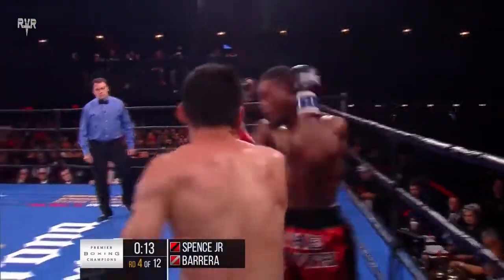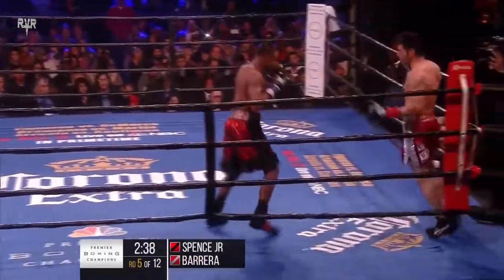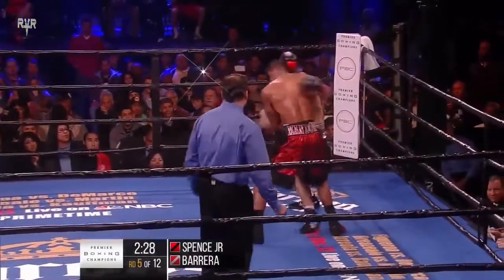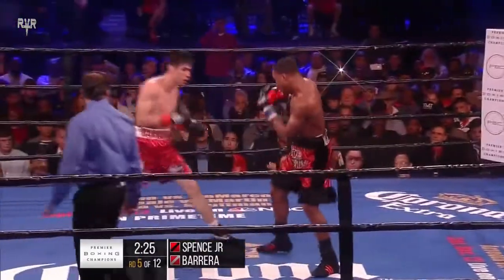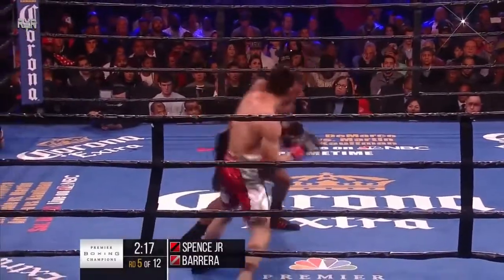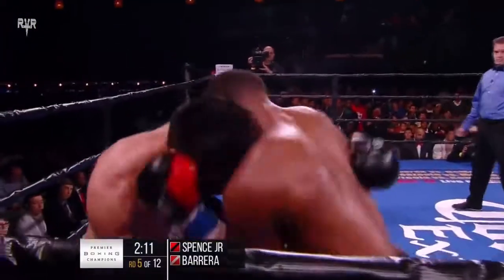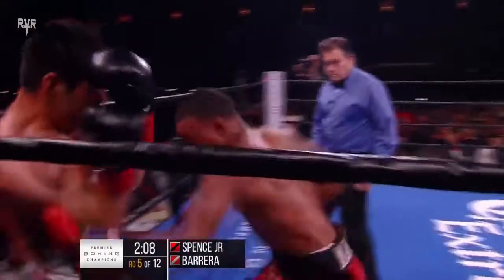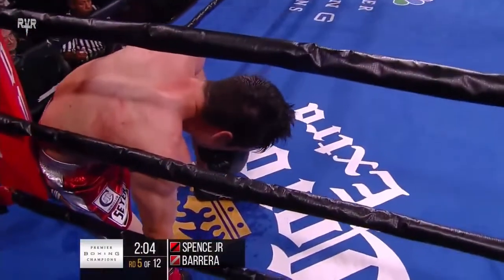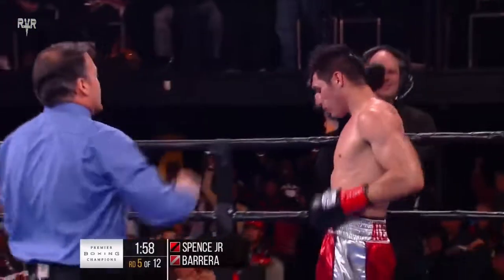Spence is most effective working his way in behind that jab, and he also looks more settled in. Carrera did catch him with a couple of uppercuts there — the attack was lunging but it became more fluid. Good left hand by Spence. He winds up and here he comes — and it was the body shot that put him down in his own corner. They're just coming out of nowhere, wearing you down.